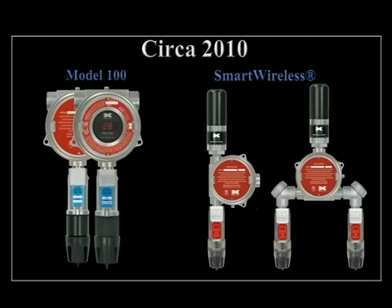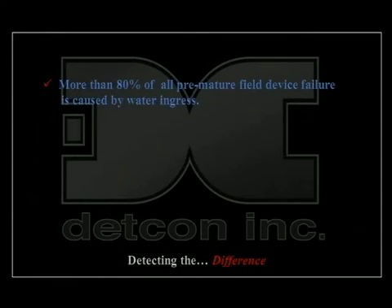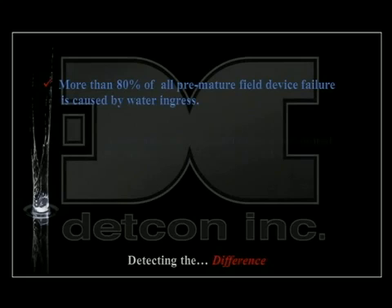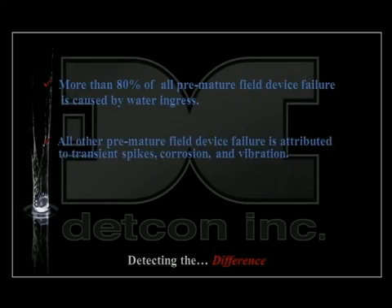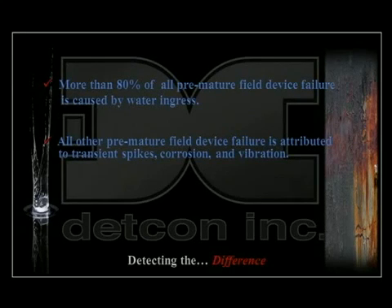DETCON continuously collects data from field studies and research. More than 80% of all premature field device failure is caused by water ingress. All other premature field device failure is attributed to transient spikes, corrosion, and vibration. With this knowledge, DETCON has created the most durable product in harsh environment gas detection.